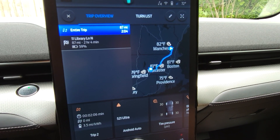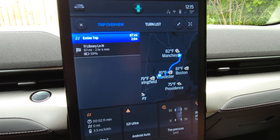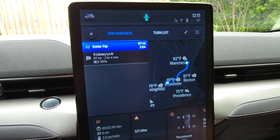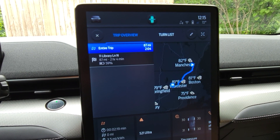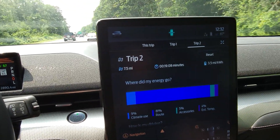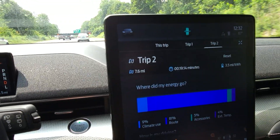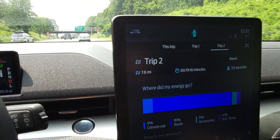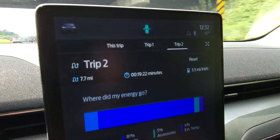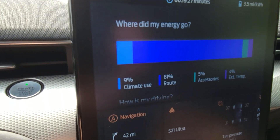It's showing 87 miles, about two hours and four minutes, and I should arrive with about 59% based on its original estimate — that was with the previous tires. Just got through some stop-and-go city traffic and now up on the highway. I've gone about 8 miles, still averaging about 3.5 miles per kilowatt-hour. You can see the breakdown here.